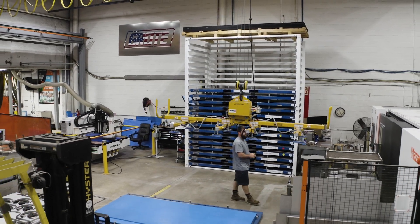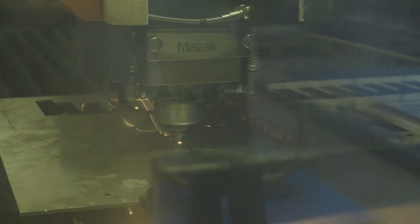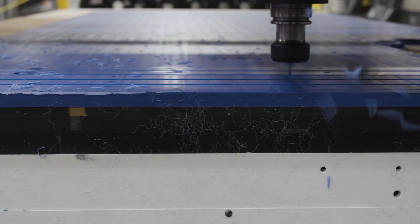In the CNC fabrication cell, the overhead crane and racking ensure swift raw material handling to the CNC laser, water jet, and router.